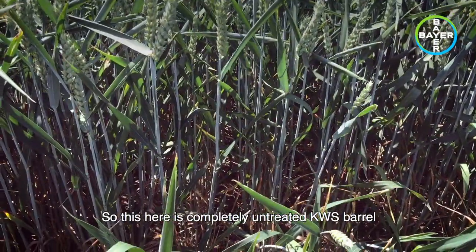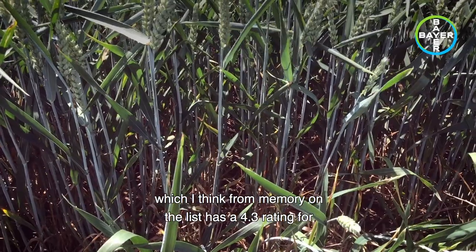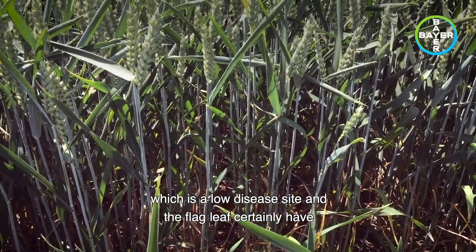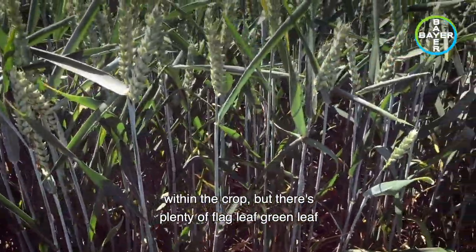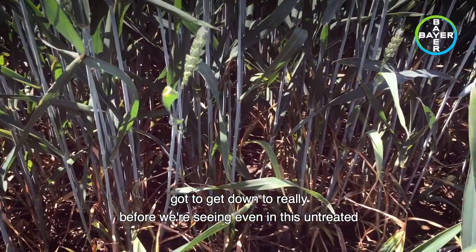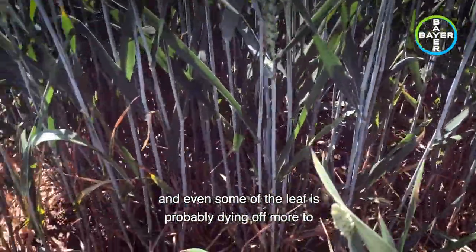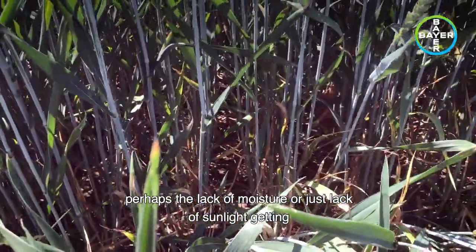This here is a completely untreated KWS Barrel which I think from memory on the list has a 4.3 rating for septoria. Normally by this point in June we would expect leaf 2 to be heavily infected, even here at Hinton which is a low disease site, and the flag leaf to certainly have lesions on. As you can see in here there are lesions about within the crop, but there's plenty of flag leaf green leaf area still there, leaf 2 is pretty good, and leaf 3 you've got to get down to really before we're seeing even in this untreated any levels of septoria of any great degree.